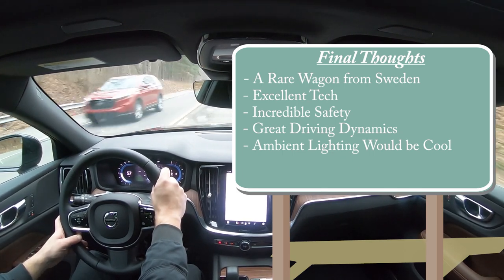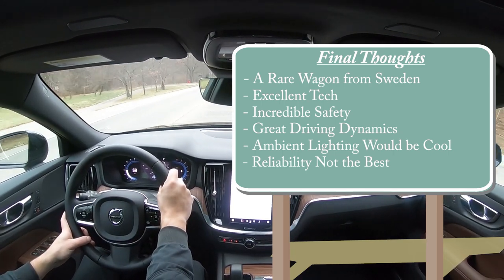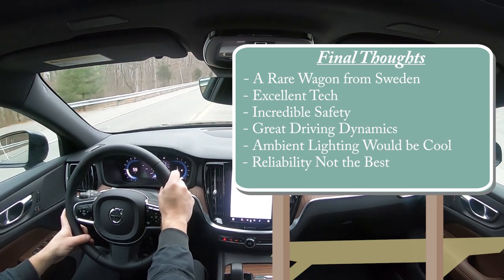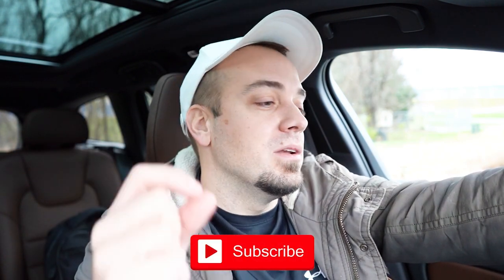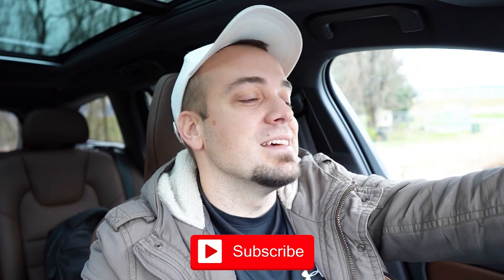It kind of reminds me of the S60 I reviewed not too long ago. As for room for improvement — I wouldn't mind seeing multi-color ambient lighting; BMW and Mercedes-Benz do it after all. The only other thing is questionable reliability — Consumer Reports doesn't give it the highest ranking, so that might be in the back of my mind. But really, other than that, this is a pretty incredible and rare vehicle. Let me know what you think of the V60 in the comments below — thanks for watching, stay gold.